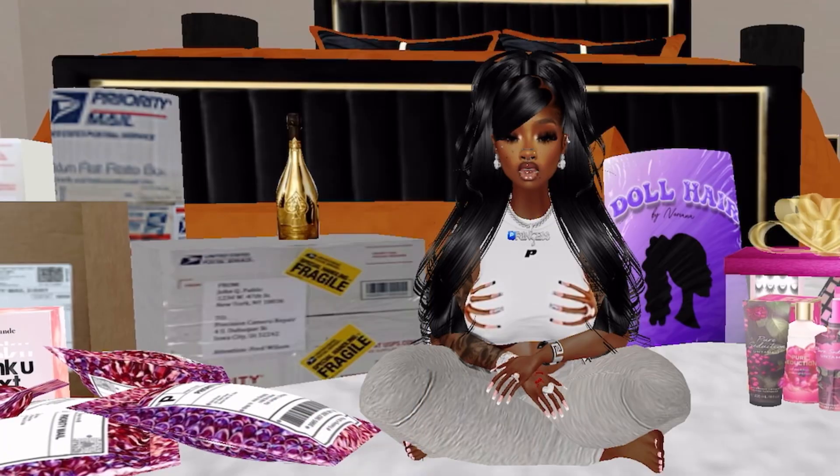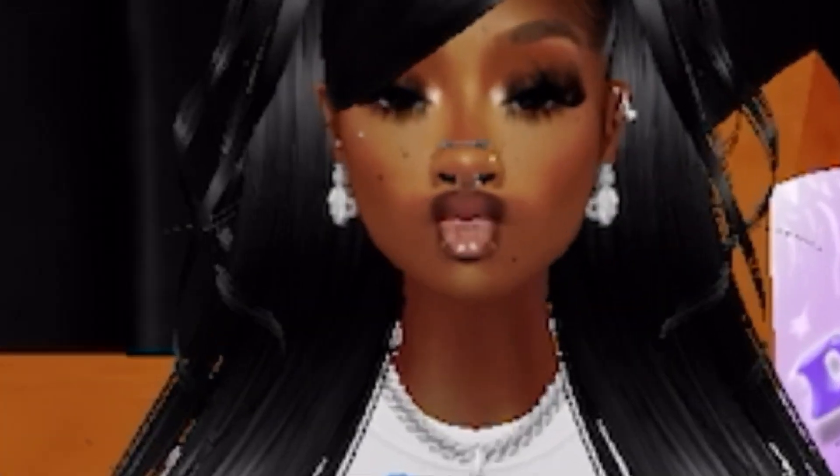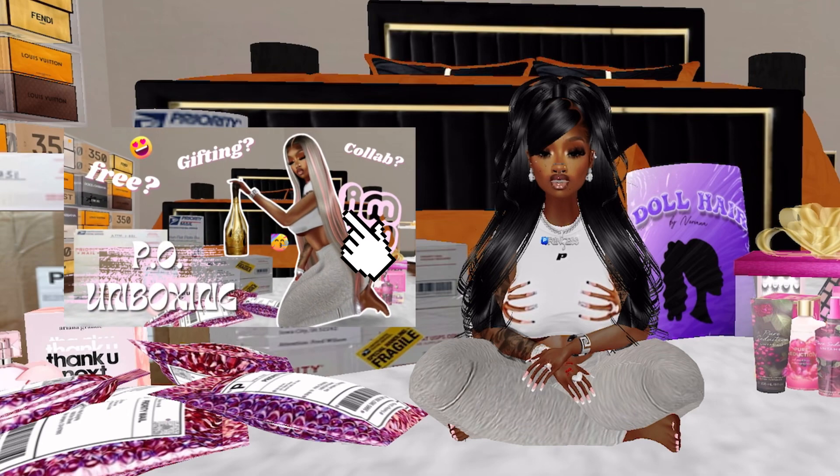Hey guys, it's me P and welcome back — I've missed you all! Today I have a P.O. box unboxing for you, so make sure you like, comment, and subscribe to get more video notifications from me. Let's get into this video.